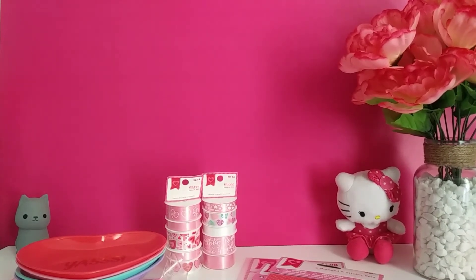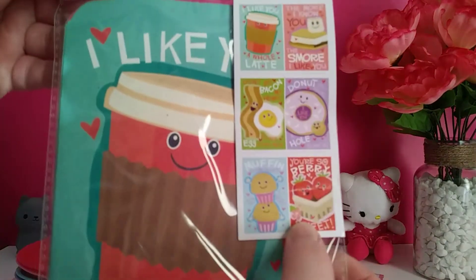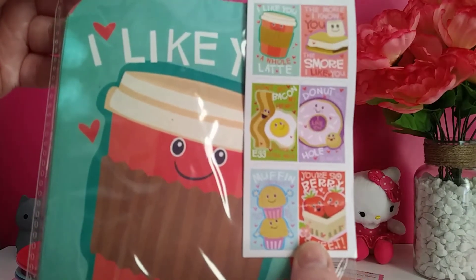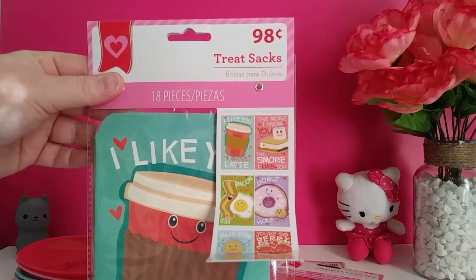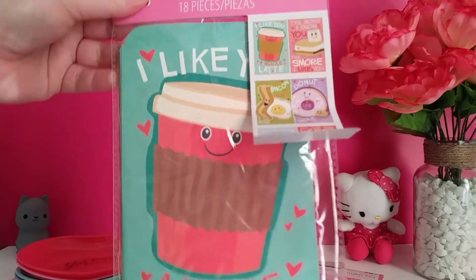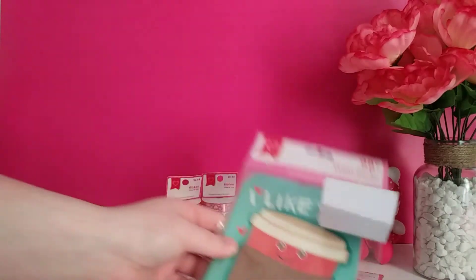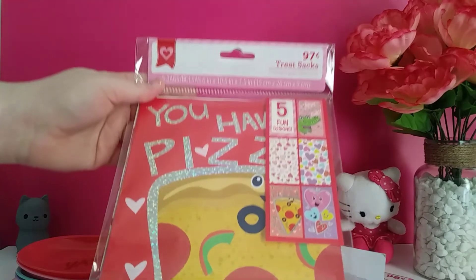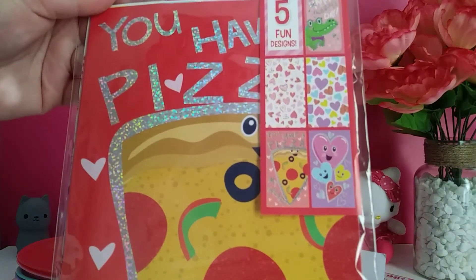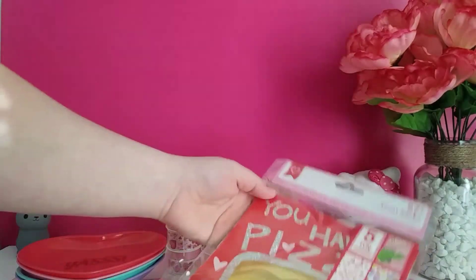Then I picked up some treat sacks. These were 24 cents. They have little food graphics with cute sayings. I've seen you guys doing these little loaded bags, so I thought I could use these — I don't consider them Valentine's themed. It just says 'I like you a whole latte,' which is just cute. 24 cents for 18 bags. I also got these that have five big bags for 24 cents as well — this one has a little alligator, some heart bags, a pizza, and more hearts.